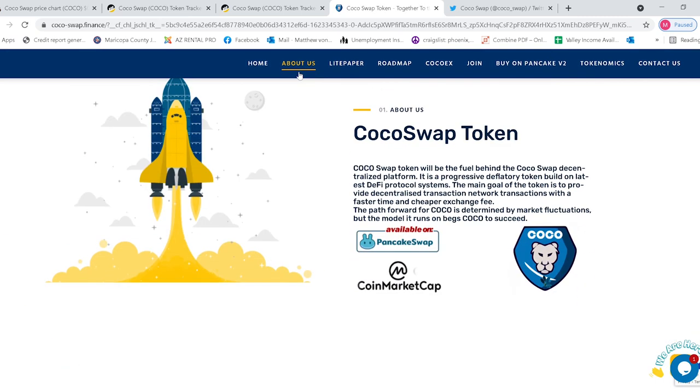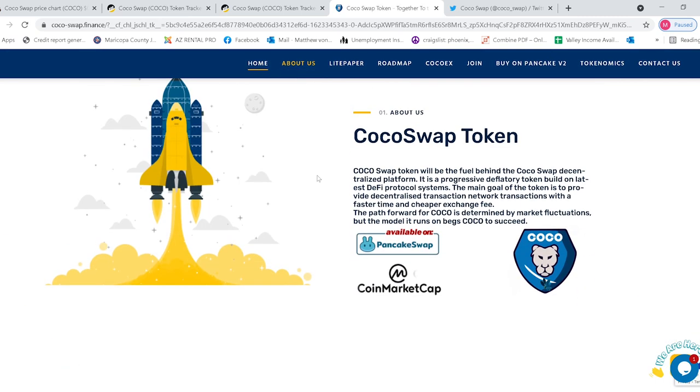Let's check out their website and see what they're all about. Going to the About Us section: Coco Swap token will be the fuel behind the Coco Swap decentralized platform. It is a progressive deflationary token built on the latest DeFi protocol systems. The main goal is to provide decentralized transactions with faster time and cheaper exchange fees. The path forward for Coco is determined by market fluctuations, but the model it runs on positions Coco to succeed.